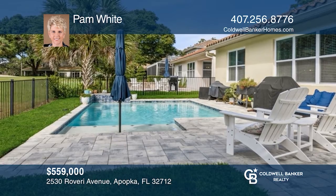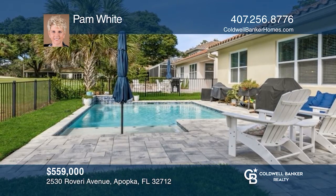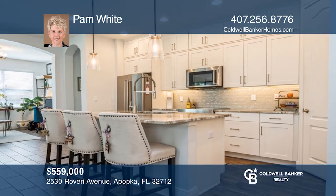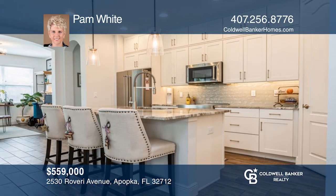This like-new 3-bedroom home with a pool overlooking the golf course offers many builder upgrades and is move-in ready. Check out this must-see home by scheduling a tour with Pam White.